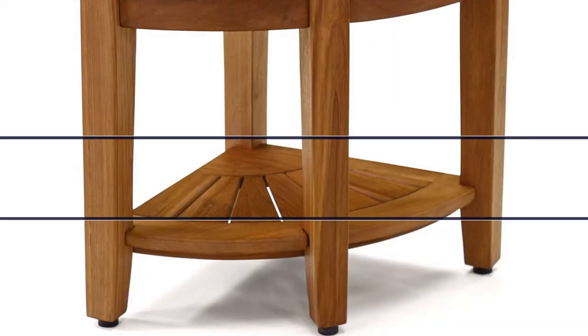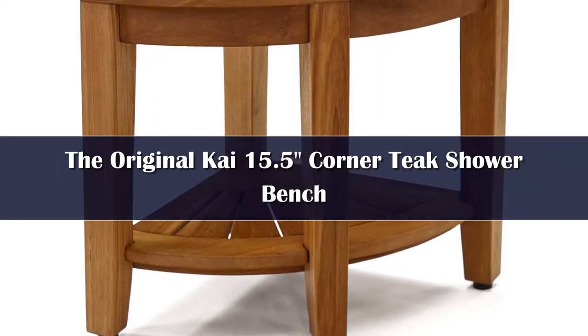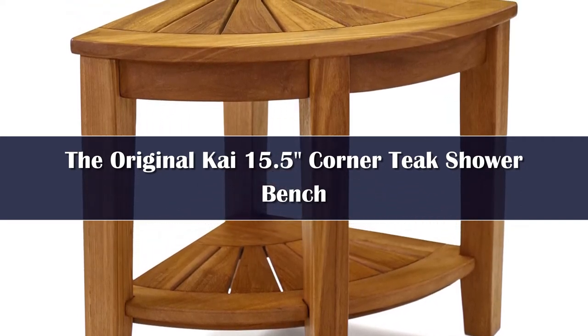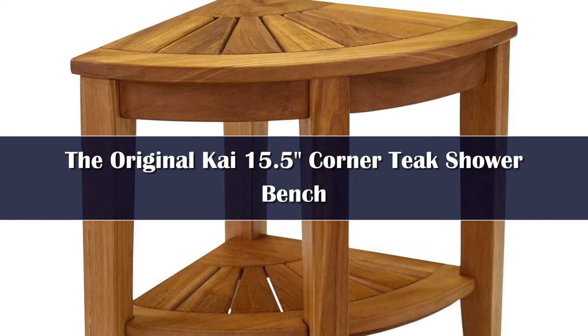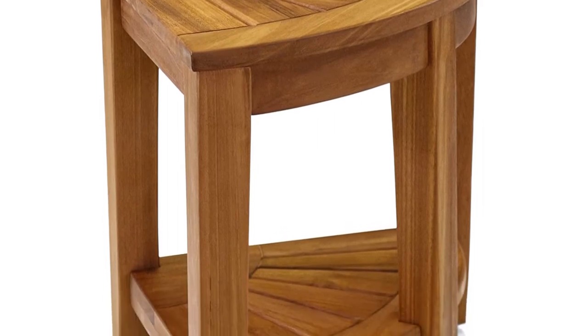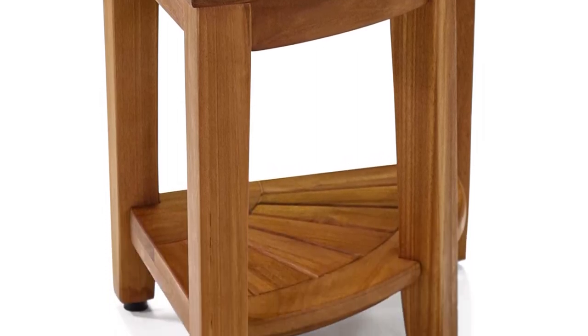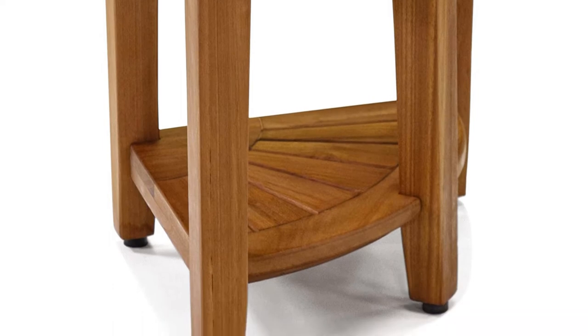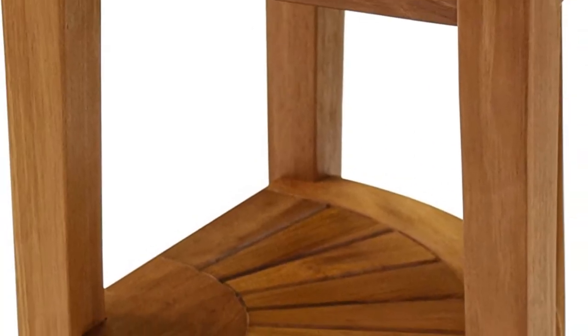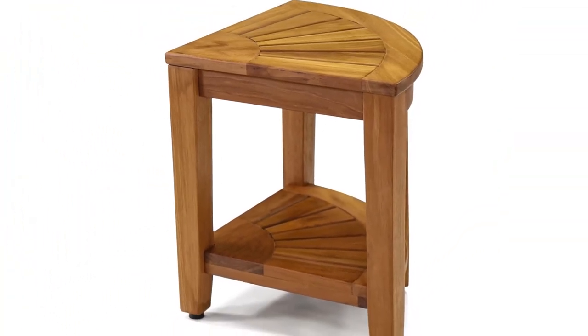Number 3. This is the best corner teak shower bench that I managed to find on Amazon. Its manufacturer, Aquatric, has been featured in Architectural Digest Magazine for their superior and innovative design. The sturdy piece, made of sustainably harvested solid teak wood, will be a perfect addition to your bathroom corners. It's built with a special opti-area space-saving design, 15.5 x 15.5 x 18 inches.